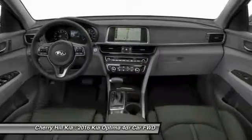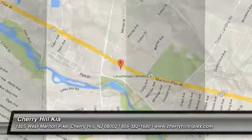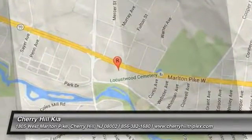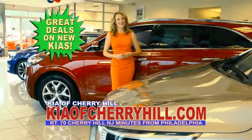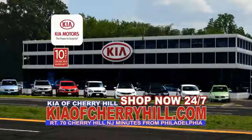If you like it online, you'll love it in your driveway. Take it for a spin today. See great deals on nearly 500 new Kias at KiaofCherryHill.com. Shop now, 24-7, KiaofCherryHill.com.